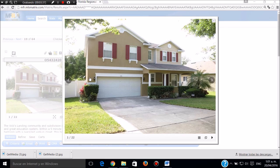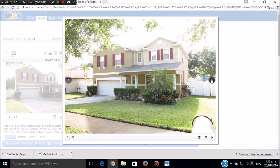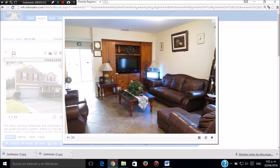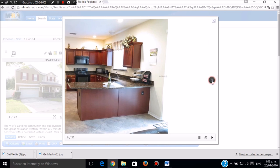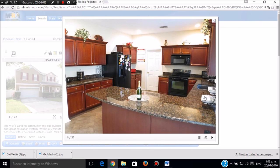Esta casa es espectacular. Tiene cuatro cuartos y dos baños y medio. Tiene dos niveles, está en Orlando. Tiene el patio de atrás completamente cerrado. Tiene piso de baldosa. Se puede dar con muebles o sin muebles. Esta es la cocina, aquí tengo la botella de champaña para celebrar. La cocina, muy bonita.